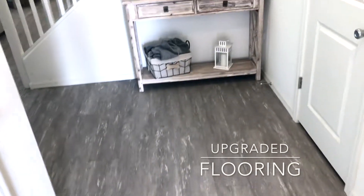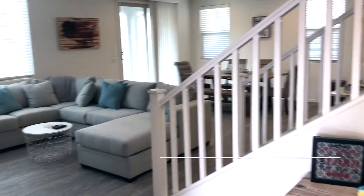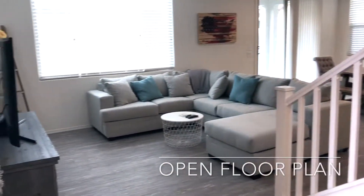So with that being said, let's check this out. As we enter this amazing property, you will immediately notice the upgraded flooring, the wonderful staircase, and this very open floor plan concept.